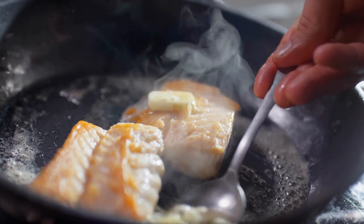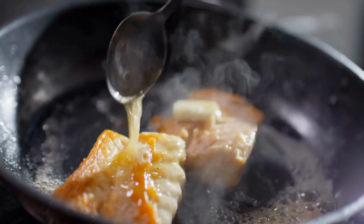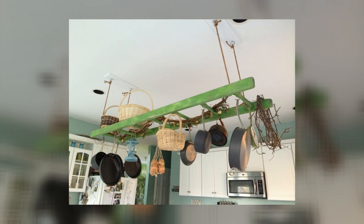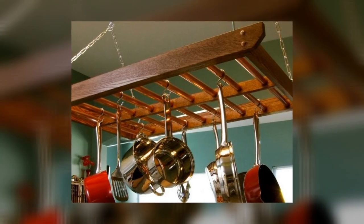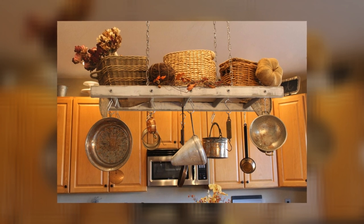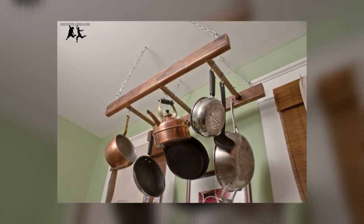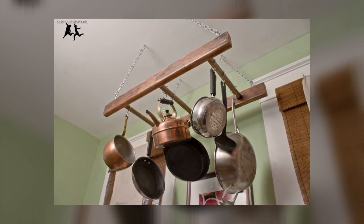6. Hanging Ladder Pot Rack. If you love cooking but don't have much counter space, this project is for you. A hanging ladder pot rack is ideal for small kitchens because it allows you to keep all of your pots and pans within easy reach without taking up valuable counter or cabinet space. All you need is a ladder, some S-hooks, and some strong twine or rope. Attach the S-hooks to the rungs of the ladder and then use them to hang your pots and pans from the ceiling. If your pots are particularly heavy, make sure to secure the twine or rope to studs in your ceiling.